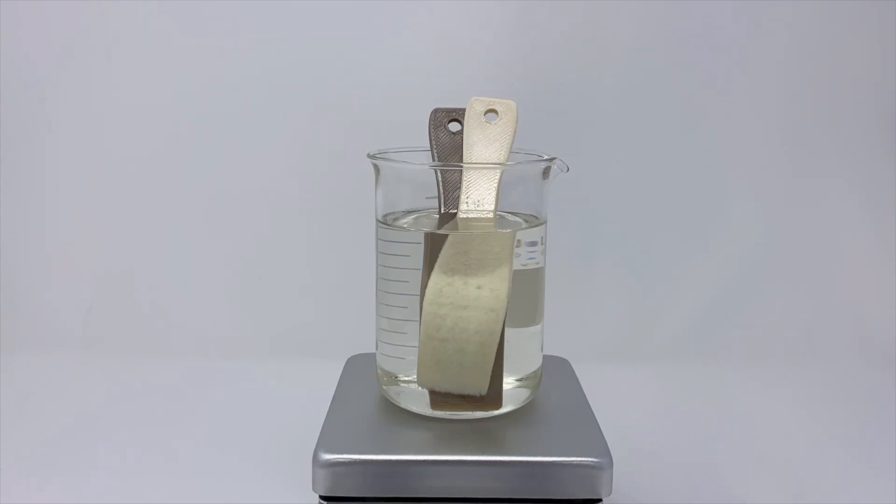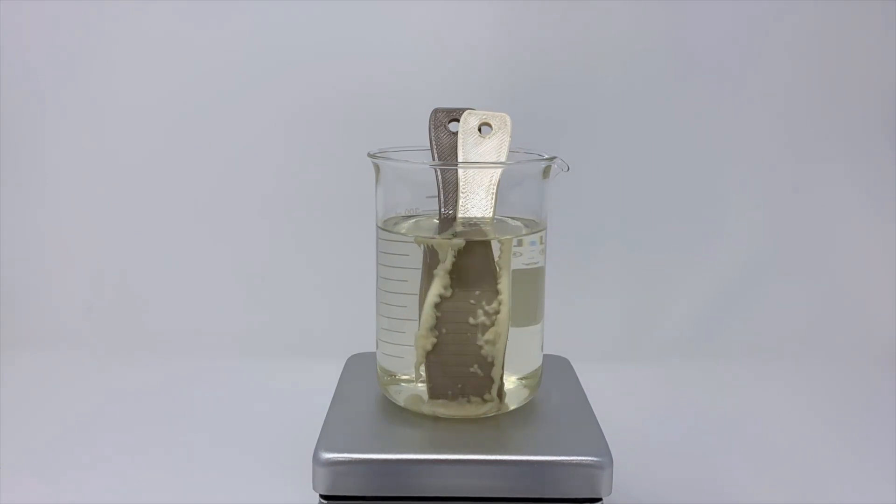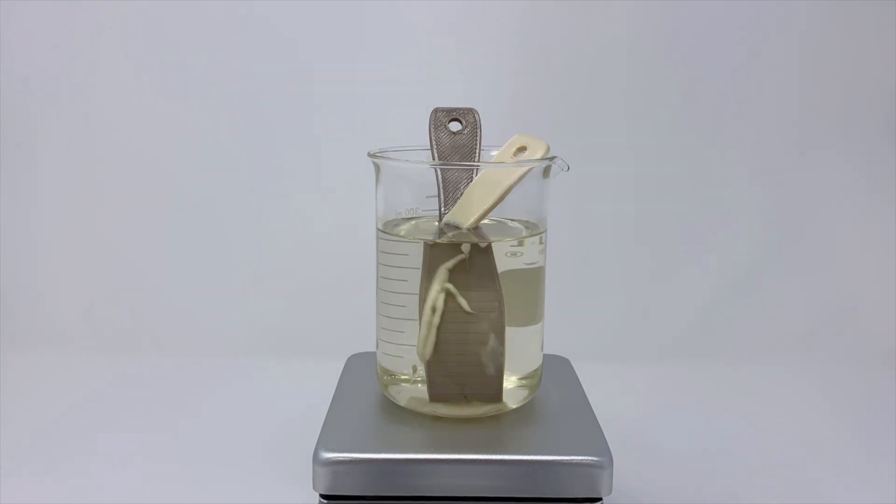It has excellent resistance to chemicals and solvents even at elevated temperatures. Here you can see both an ULTIM and a PEAK part in a heated bath of dichloromethane, which is the active ingredient in common paint strippers. The ULTIM part is quickly attacked and dissolved, but the PEAK part is unaffected due to its superior chemical stability.